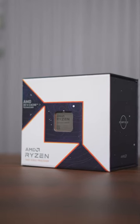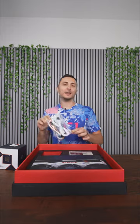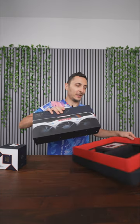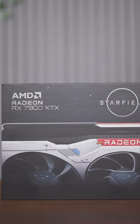If you're the lucky chosen one, this is what you get inside the box: a limited edition Starfield themed Ryzen 7 7800X 3D processor, two sets of 8-pin PCIe cables in the Starfield theme for the graphics card, and the one and only AMD RX 7900 XTX, which is the fastest graphics card AMD has to offer.